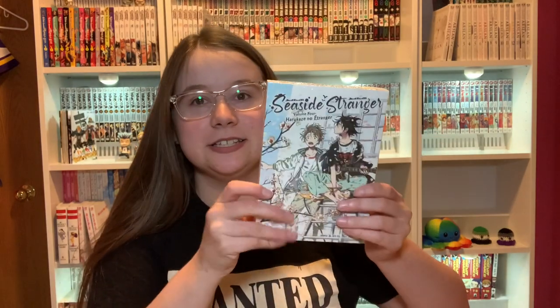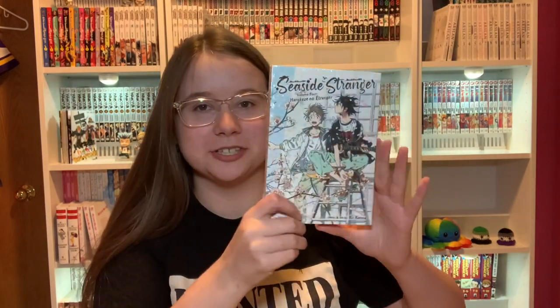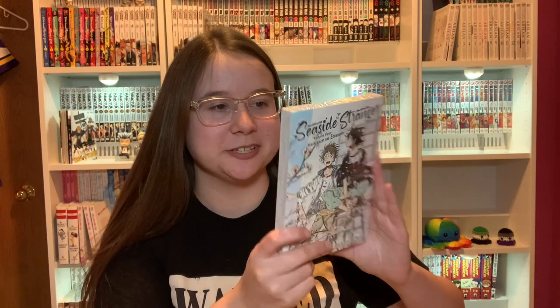I feel like this was the wrong box to open first but whatever, it doesn't really matter. Up on top we have Seaside Stranger Volume 4. This is a BL manga that I haven't started yet but I'm buying the volumes as they come out. On the back he's playing a guitar, so that's cool.